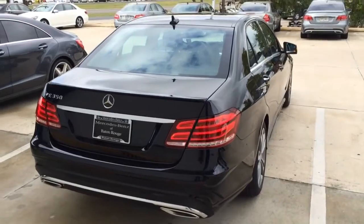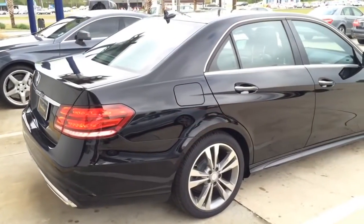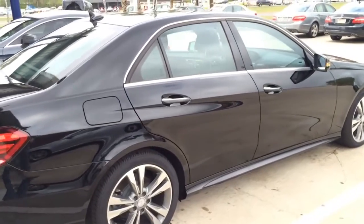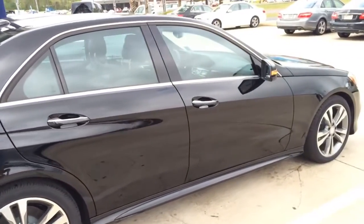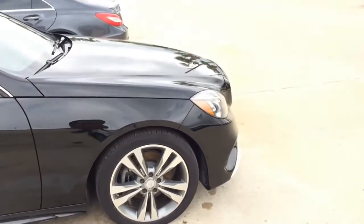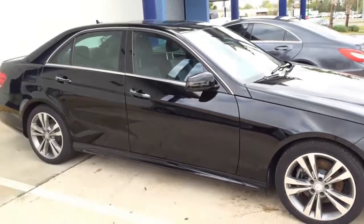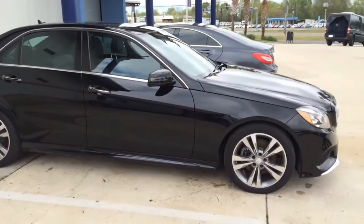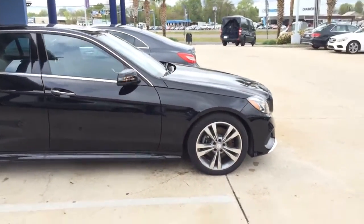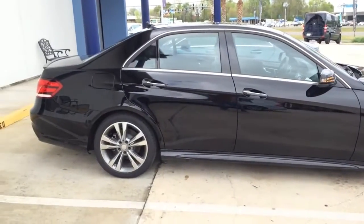An icon of style for generations, the E-Class is foremost an ever-advancing role model for the entire auto industry. Its dramatically new design reflects the abundance of new technology within, from its aerodynamic refinement to its LED lighting all around. With distinctive new wheel, grille, and bumper design, the E-Class sport and luxury sedan stand apart from each other as much as they stand out in any crowd.